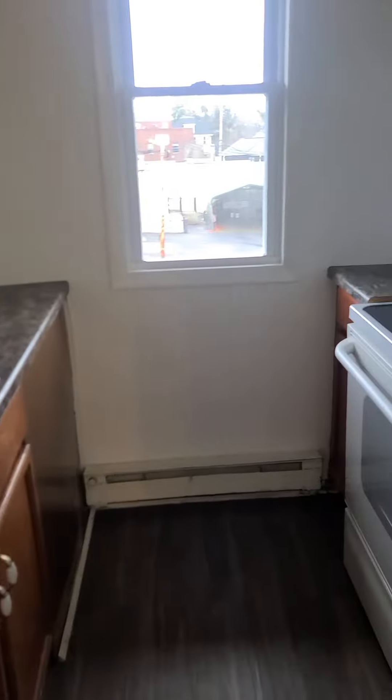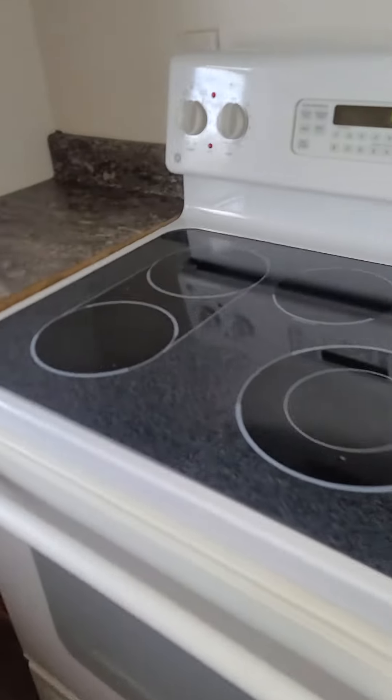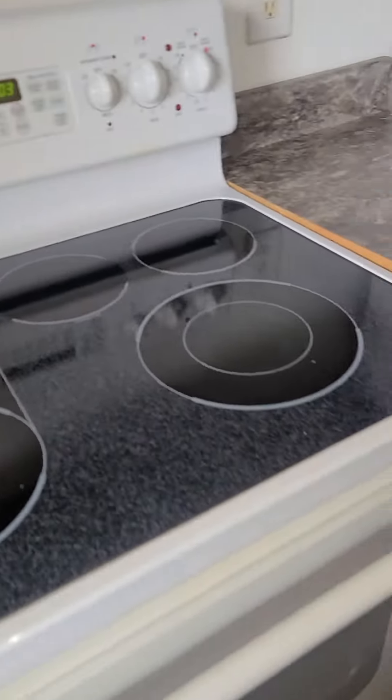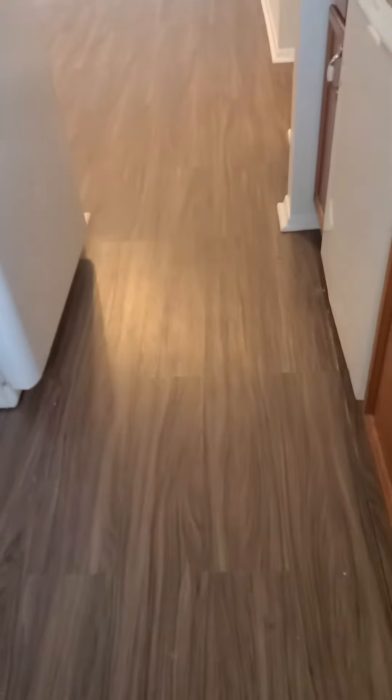You have a full-size glass top range, which is really nice to use and easy to clean, along with a full-size refrigerator. The unit features really nice LTD waterproof floors throughout.